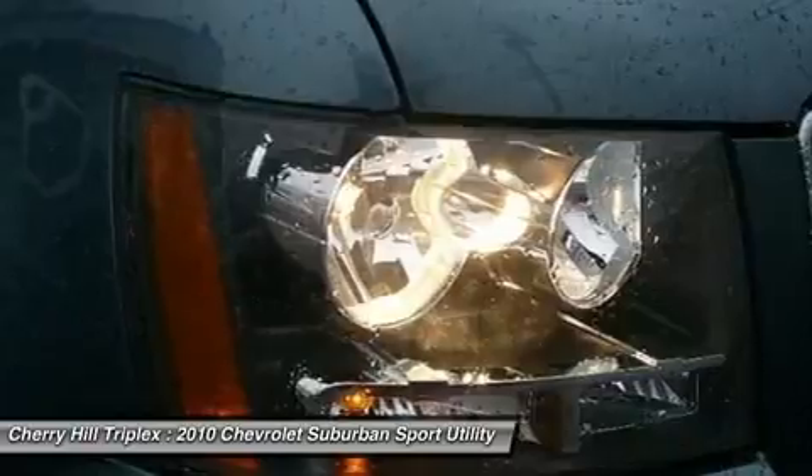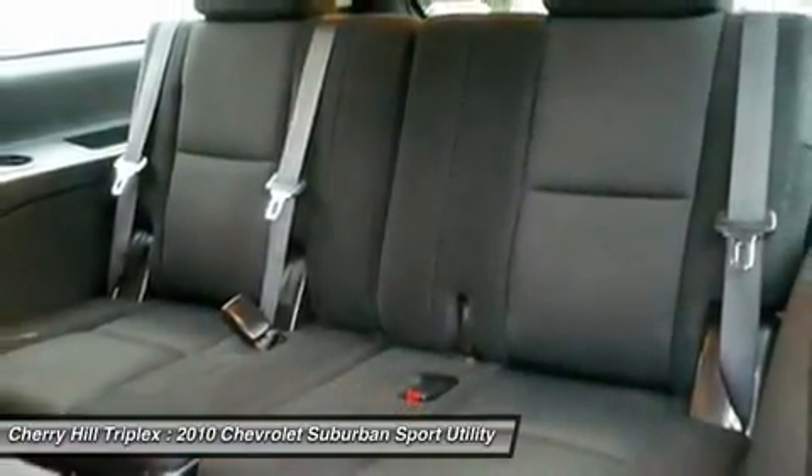Four-wheel drive, four-wheel disc brakes, aluminum wheels, floor mats.